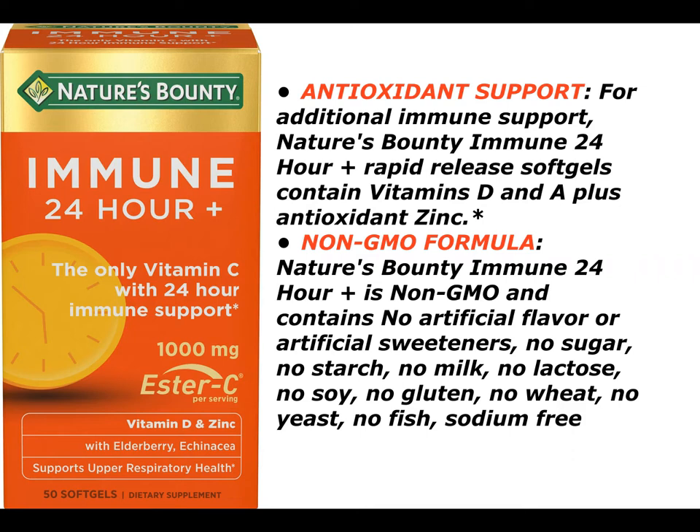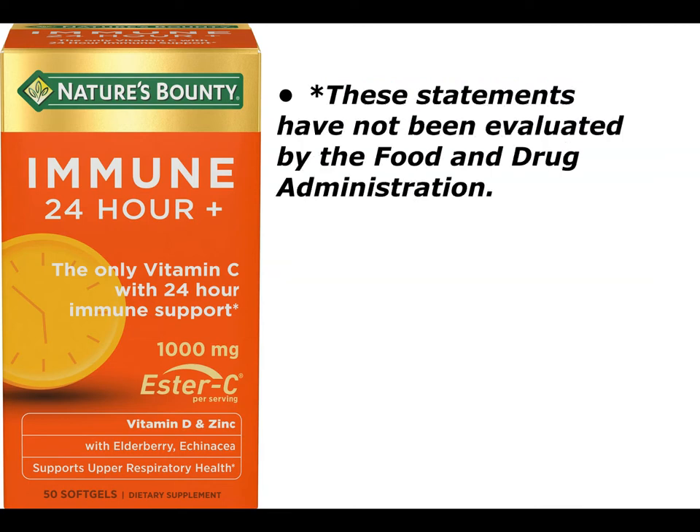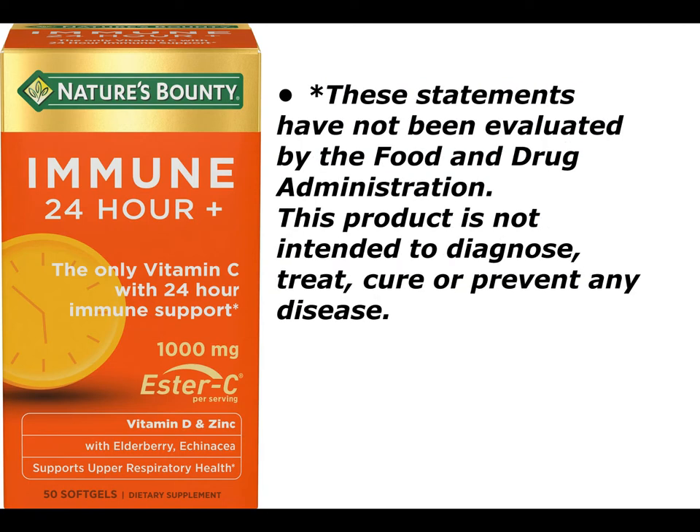Non-GMO formula: Nature's Bounty Immune 24-hour plus is non-GMO and contains no artificial flavor or artificial sweeteners, no sugar, no starch, no milk, no lactose, no soy, no gluten, no wheat, no yeast, no fish, and is sodium-free. These statements have not been evaluated by the Food and Drug Administration. This product is not intended to diagnose, treat, cure or prevent any disease.